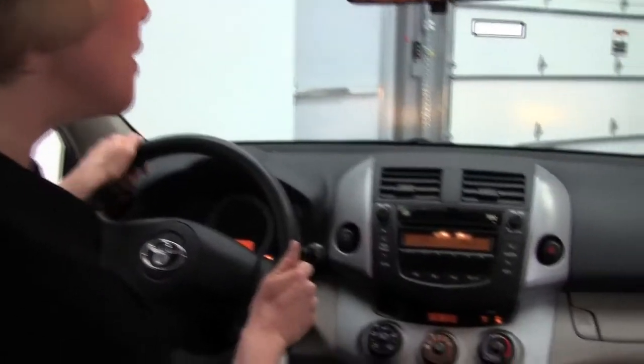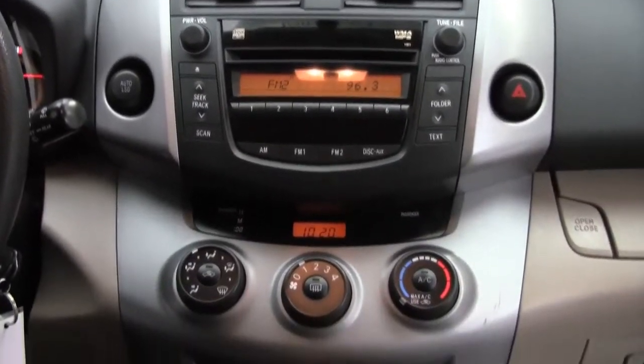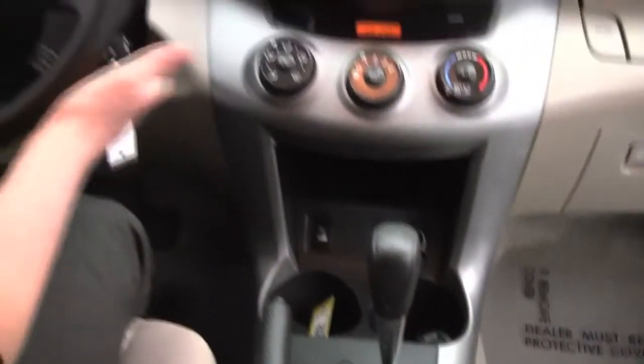Start it up. We have our factory installed sound system, climate control, automatic transmission, tons of space, headroom, cruise control.